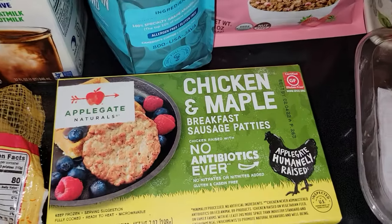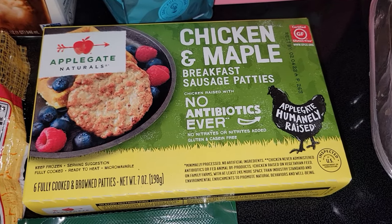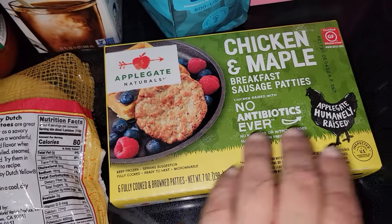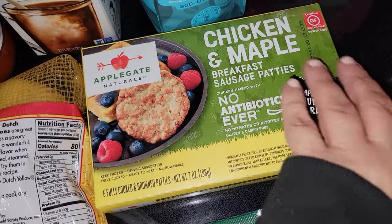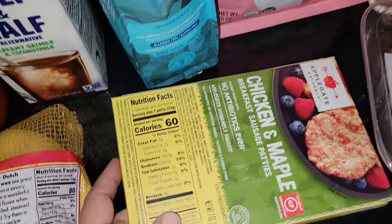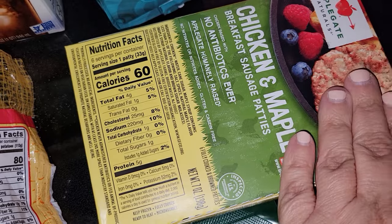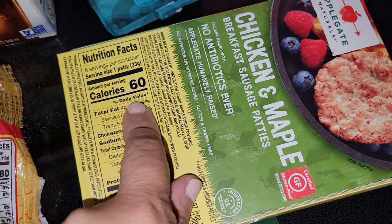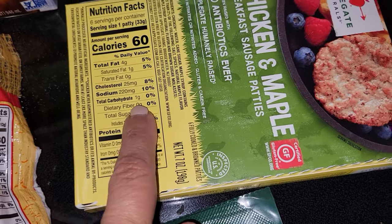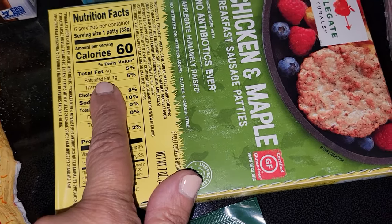I picked up these chicken and maple breakfast sausages — there are no antibiotics, no nitrates, no nitrites. This Applegate brand is very good. I wanted something different other than bacon for breakfast, and I still have English muffins in the freezer that I can pull out and make an egg and sausage sandwich. For one patty it's only 60 calories, which is not bad at all — one gram of carb and four grams of fat.